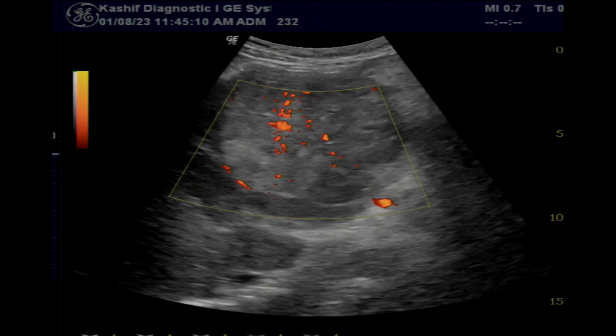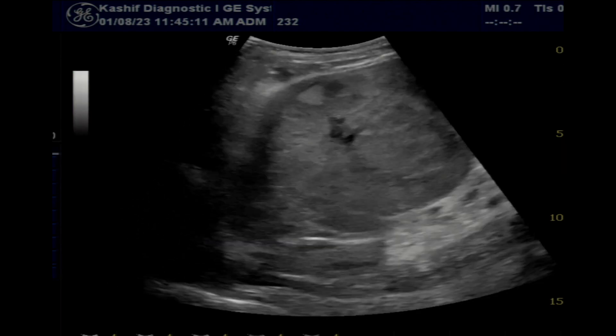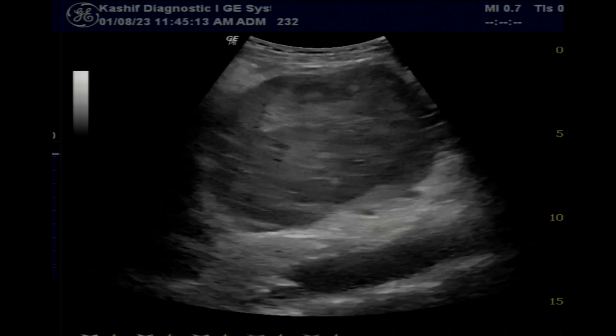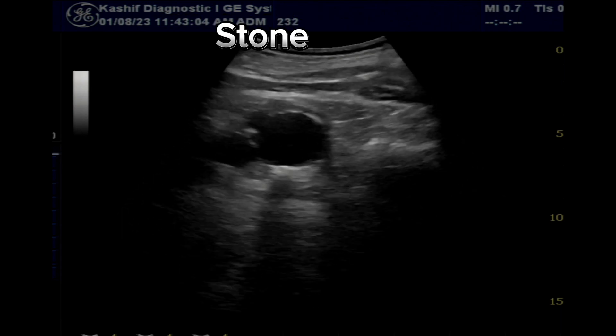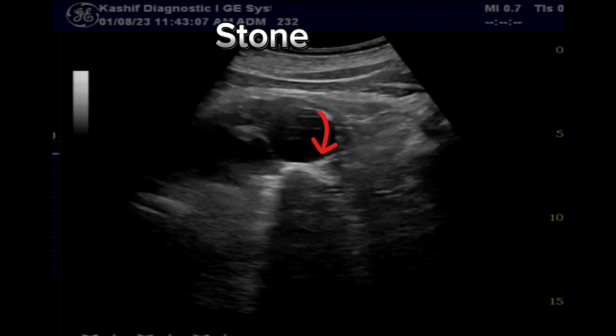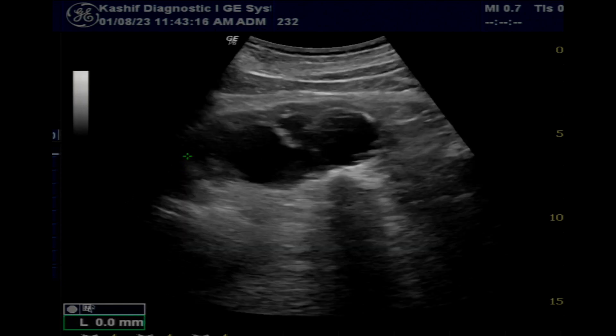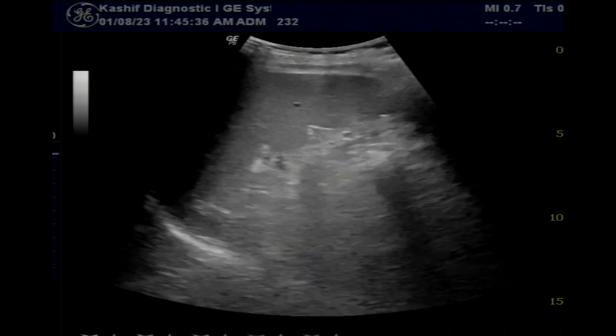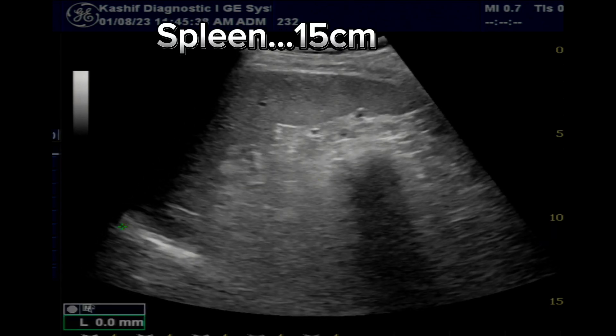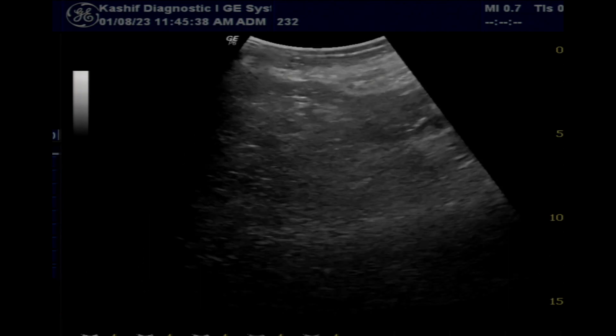The right kidney is small in size at 8.6 centimeters, with thin cortex of 2 to 3 millimeters and moderate hydronephrosis. A 23-millimeter calculus is seen obstructing the pelvis and pelvo-ureteric junction. This is a chronic obstructed non-functioning kidney. The spleen is enlarged at 15 centimeters.